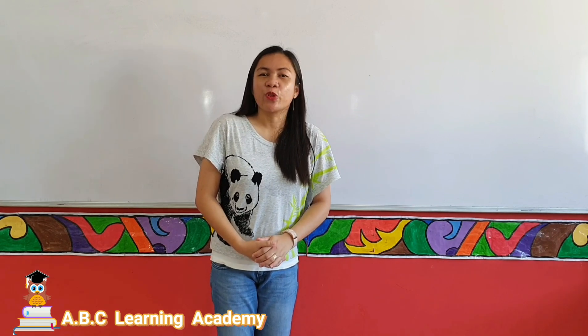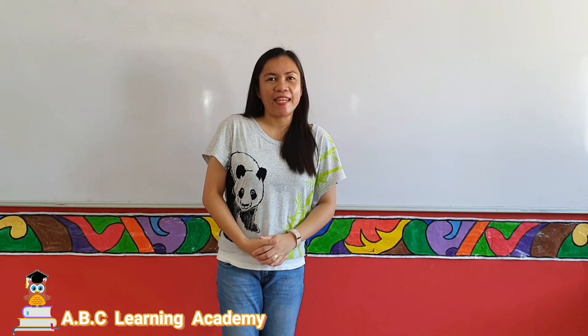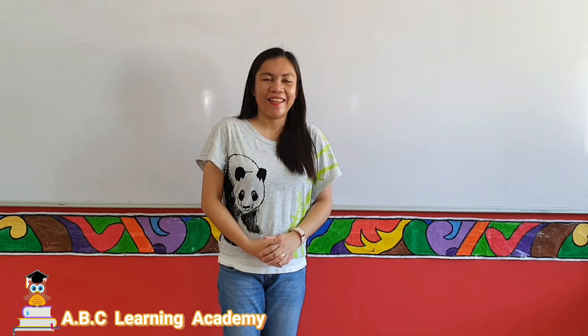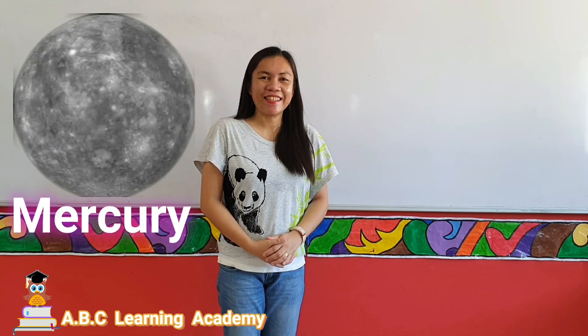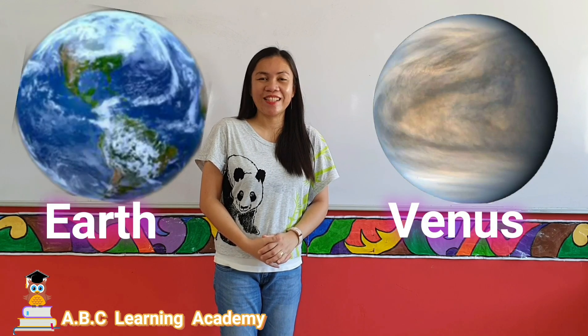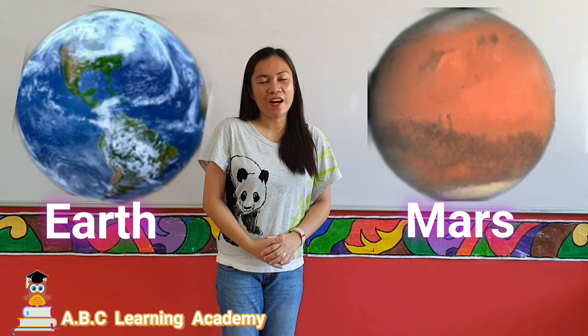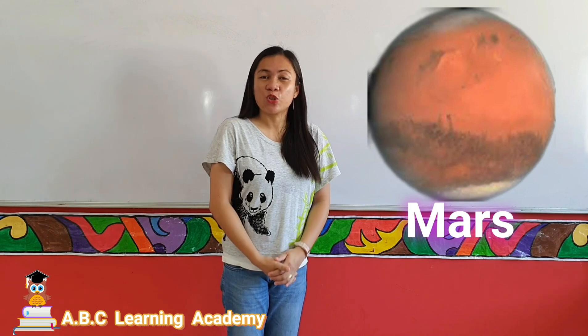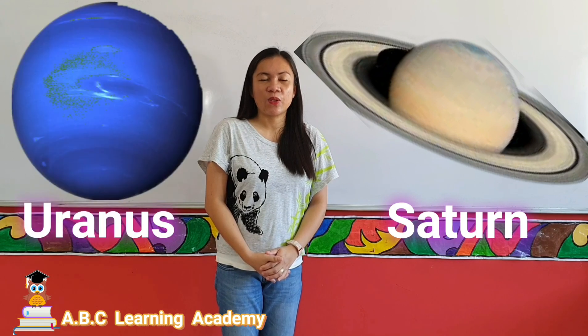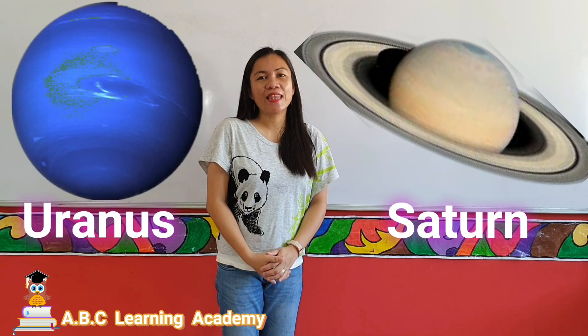So kids, don't forget the eight planets in the solar system: Mercury, Venus, Earth, Mars, Jupiter, Saturn, Uranus, and Neptune.